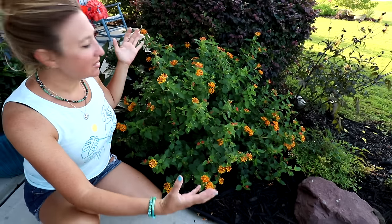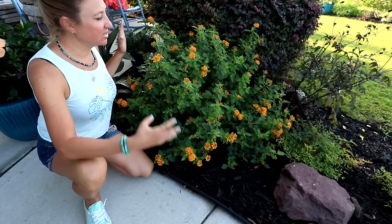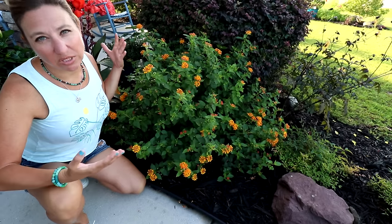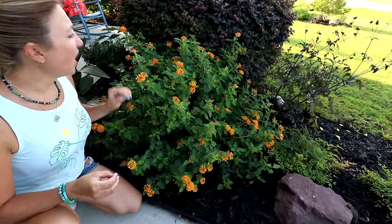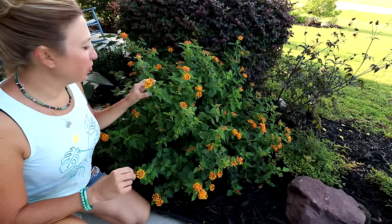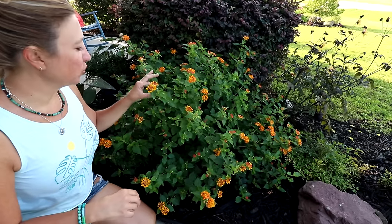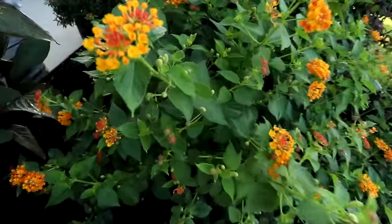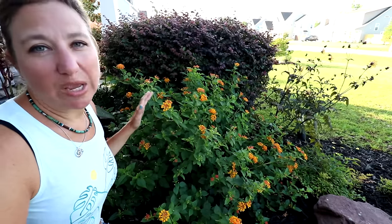Lantana grows into a nice size shrub — this plant can get large, like six feet wide and six feet tall. You can keep it trimmed down or allow it to get large if you have the space. These are all things I love about it. I've made it number nine, however, because the flowers are small, and I like big showy blooms. These plants will give their best show in full sun.